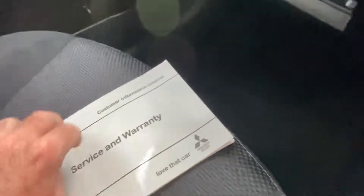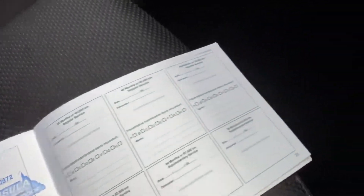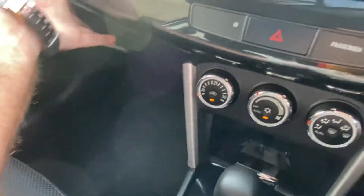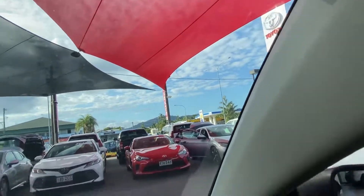Just double checking that we've got all the books in here. Service history is the main one people want to know about, so I'll have a bit of a flick through — making sure it's been done at 15,000, 25,000, and then 40,000. Recommended every 15,000, so it's good to see it's got full service history. The next one isn't due until about 50,000 kilometres, so there's a good bit of time.